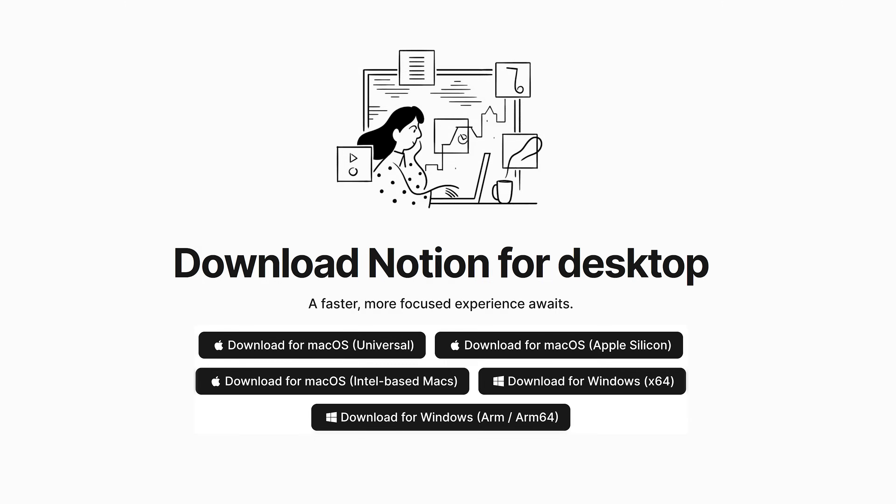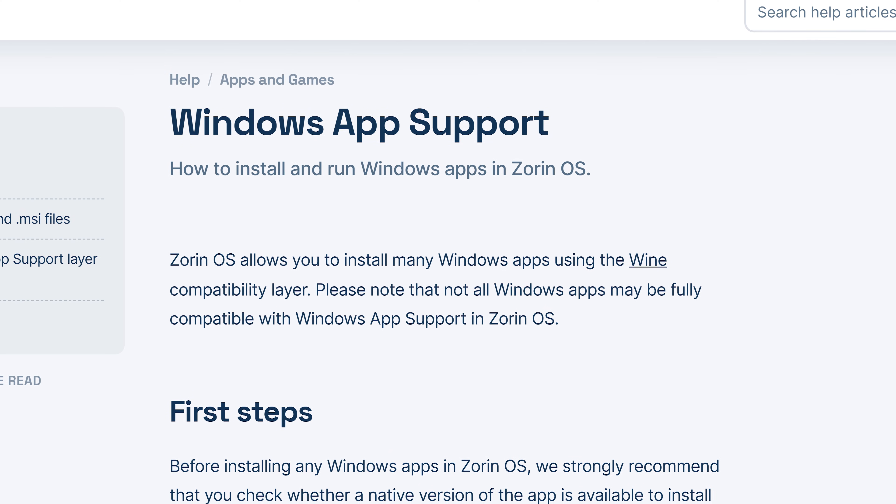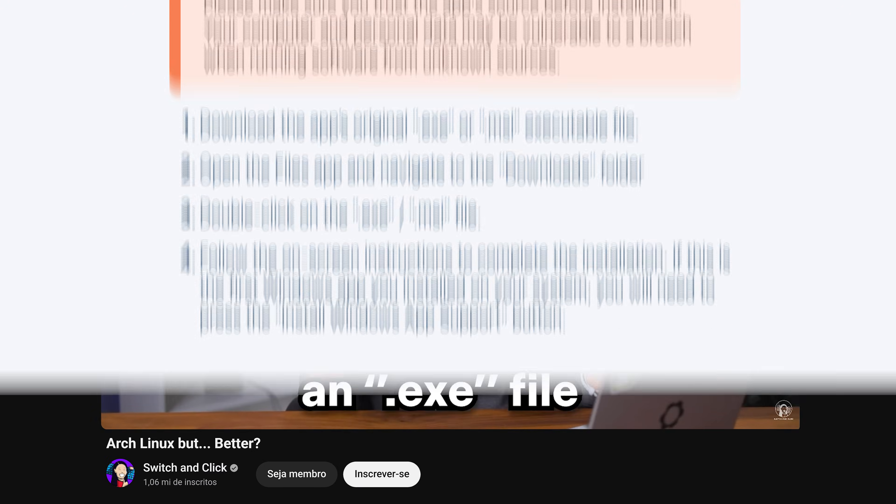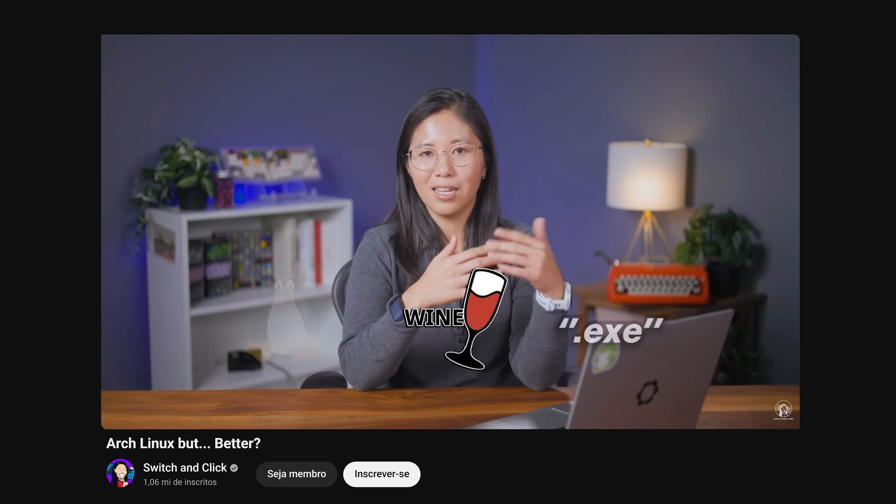In the software manager I installed all my daily-use apps: Discord, Audacity, Notion, LocalSend, and RetroArch. The biggest problem was Notion — it's recommended you install the program, but it's only available on Windows and Mac. I tried running it through Wine and Bottles, which add a compatibility layer for Windows apps on Linux, but nothing happened. So I'm running Notion as a web app again.